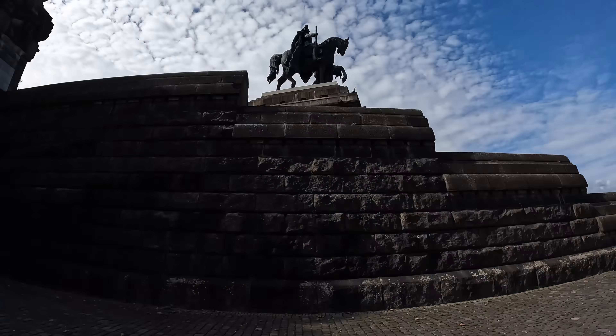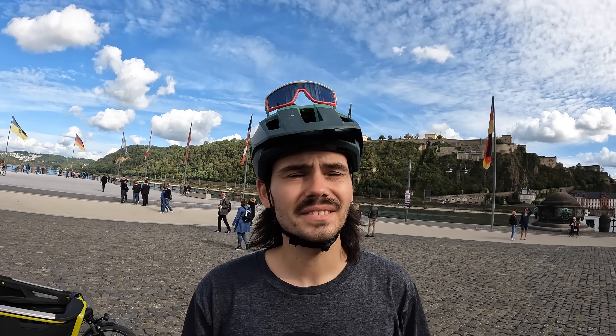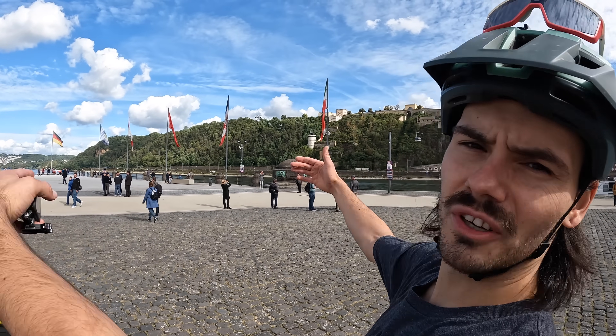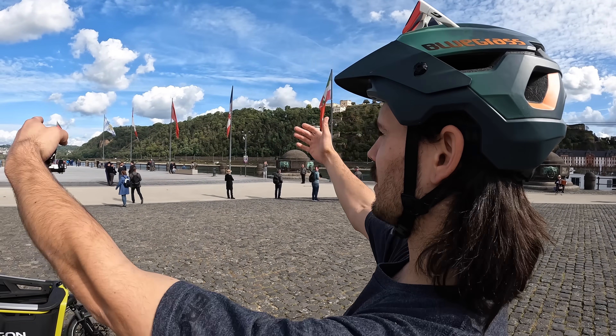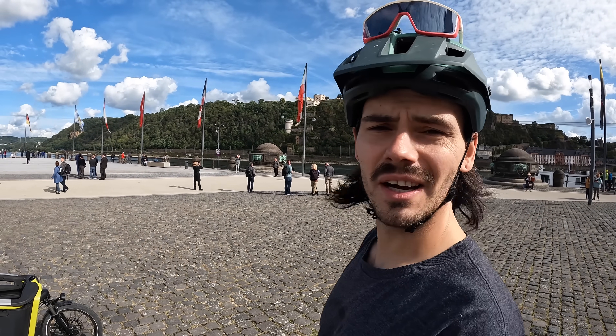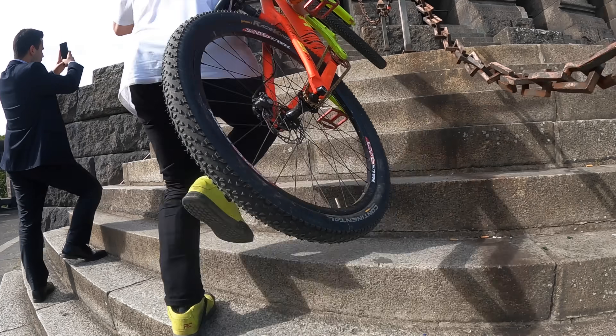We've just come across Wilhelm de Grossen — this is such a cool statue which overlooks the German Eck. The German Eck is a monument where two rivers meet: that's the Rhine and that's the Moselle. Here we are in Koblenz — it's beautiful. Let's climb up there and have a look.